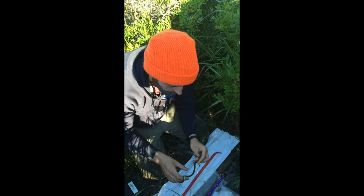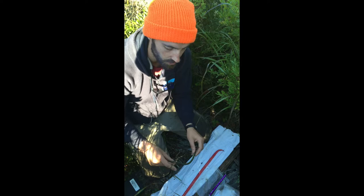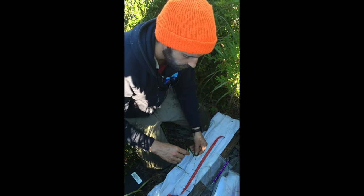How long has this study been going on? The study's been going on since 2007. Scott Smyers started it then, and Ryan Mitchell interns have been running the snake boards since then every summer — going out once or twice a week, catching all the snakes and taking a bunch of data on them.